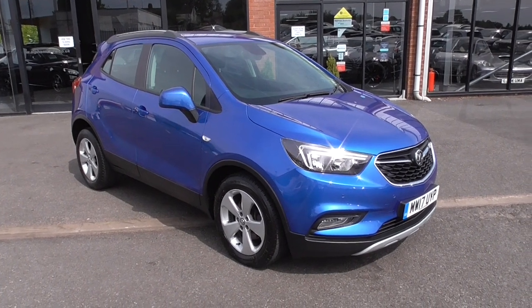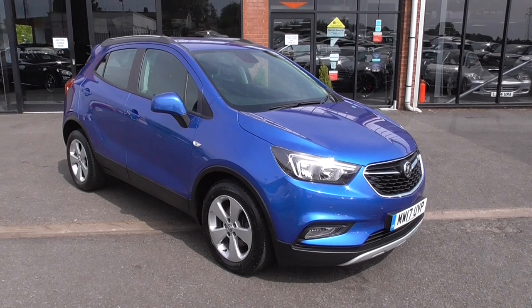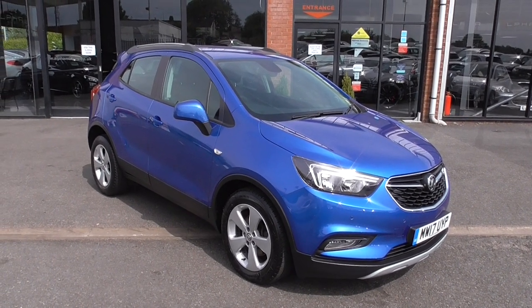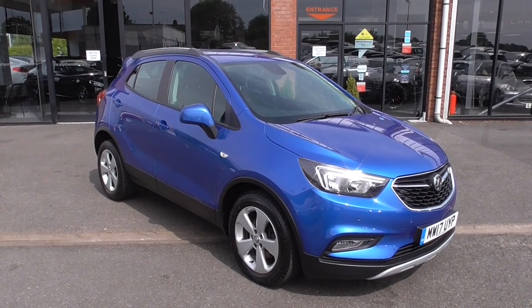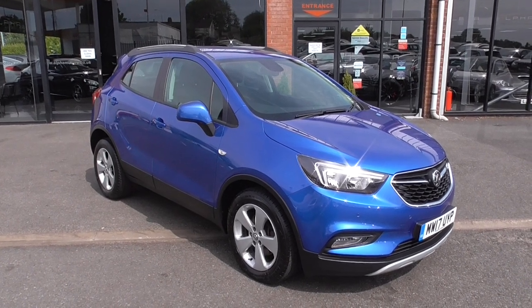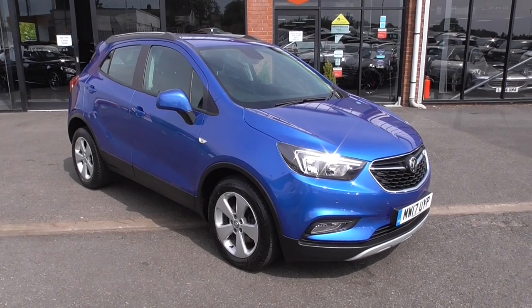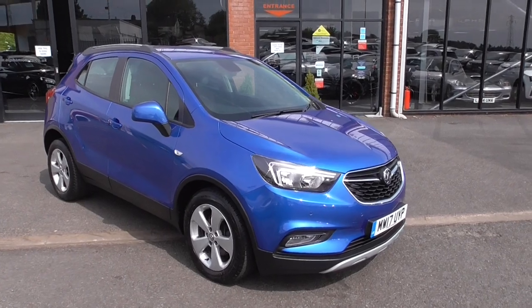Hi, welcome to Alfa Motors here in Wigan. My name's Graeme and today I'm going to show you around this 2017 on a 17 Reg Vauxhall Mokka X. Now this is the CDTI engine, so super fuel efficient and very nicely performance wise. We've got a 135 brake horsepower engine, 6 speed manual gearbox with a combined average of over 60 miles to the gallon.